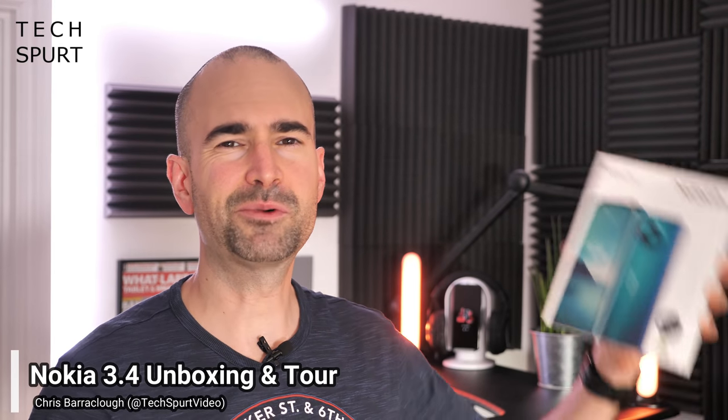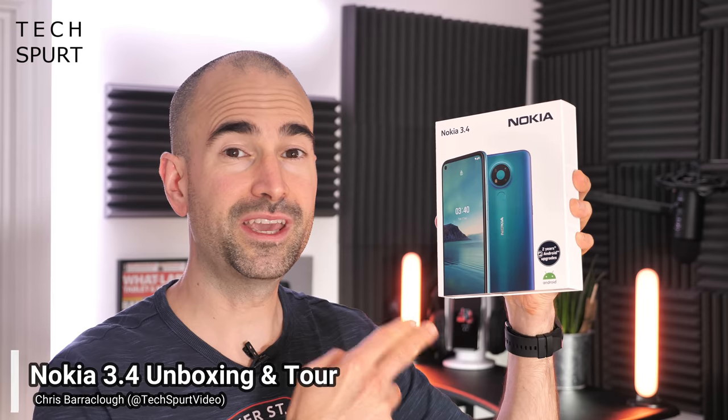Hello gorgeous peeps, I'm Chris from Techspur and today we're going to be taking a full-on squint at the Nokia 3.4 at just £129, one of the cheapest smartphones that you can buy in 2020 here in the UK, although not quite the cheapest. Just last week I checked out the Nokia 2.4 which cost just £99 despite being a fully featured smartphone.